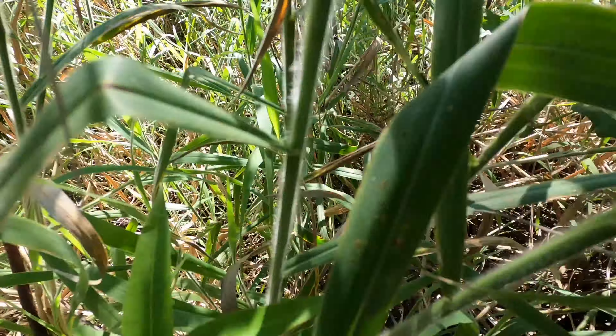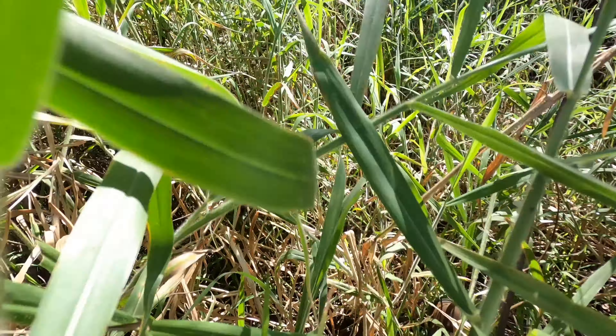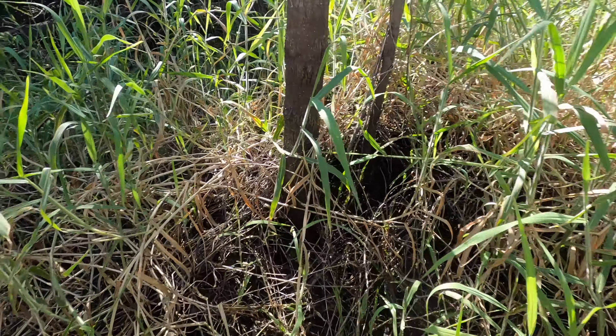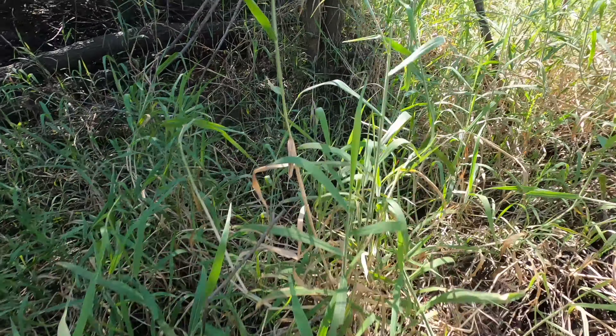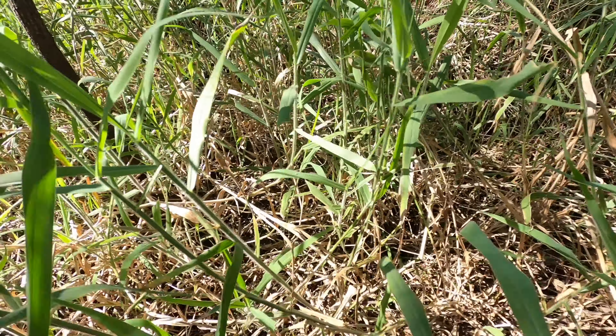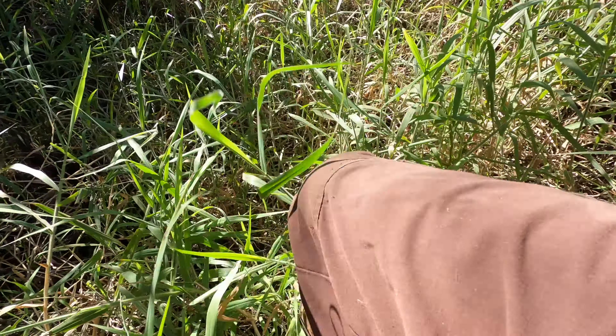There are some very, very big tracks in this vegetation and we're beating the bushes desperately trying to see if we can track these snakes down. Judging from the size of the tracks, we're thinking these are going to be some pretty darn good-sized pythons. Let's go ahead and see what we can come up with.